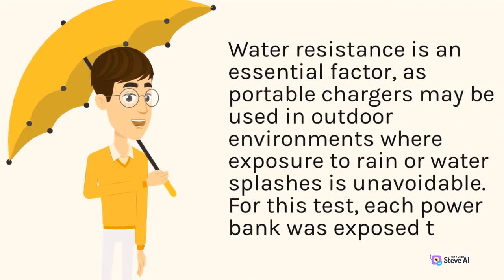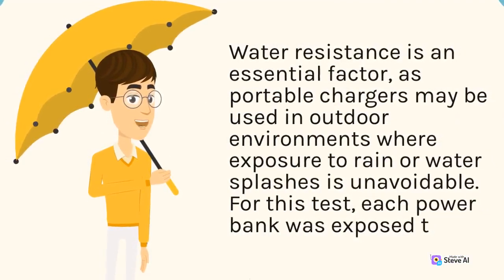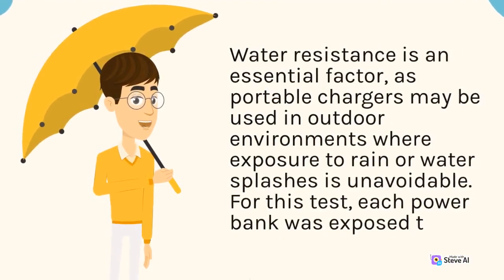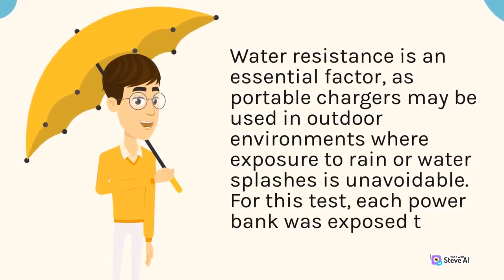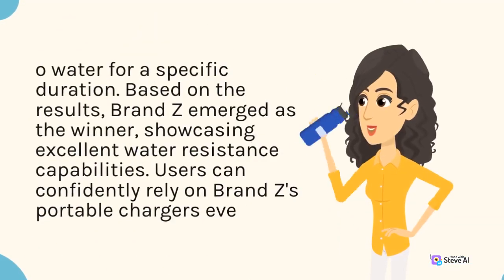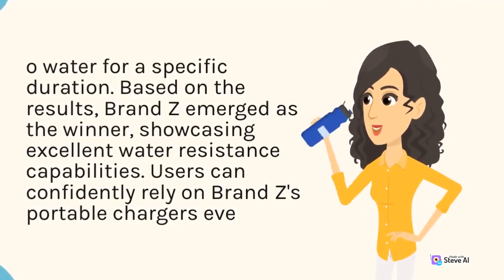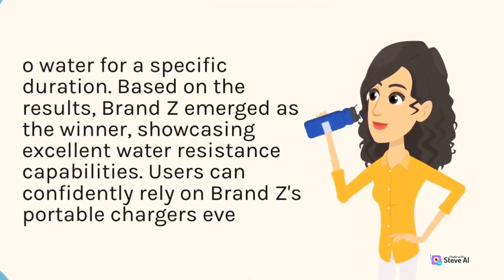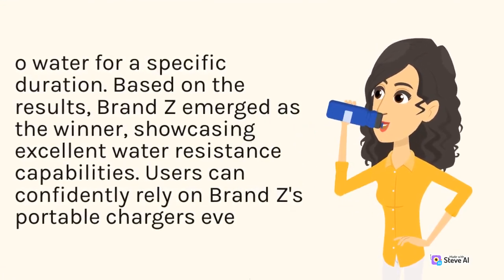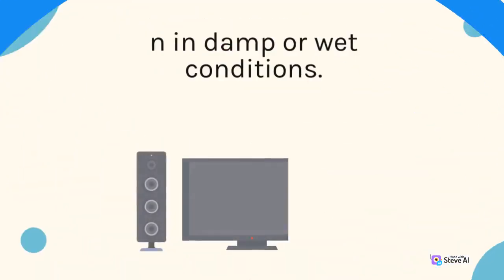Water resistance is an essential factor, as portable chargers may be used in outdoor environments where exposure to rain or water splashes is unavoidable. For this test, each power bank was exposed to water for a specific duration. Based on the results, Brand Z emerged as the winner, showcasing excellent water resistance capabilities. Users can confidently rely on Brand Z's portable chargers even in damp or wet conditions.